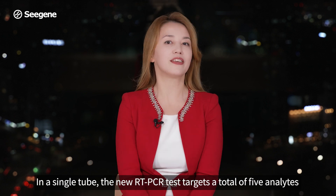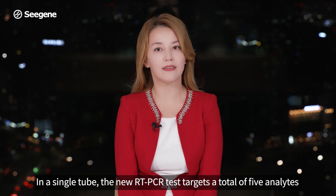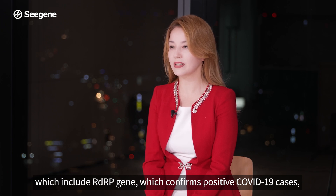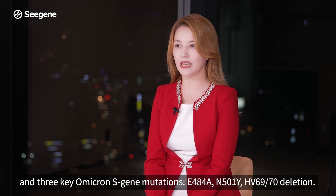In a single tube, the new RT-PCR test targets a total of 5 analytes, which include the RDRP gene, which confirms positive COVID-19 cases, and 3 key Omicron S-gene mutations: